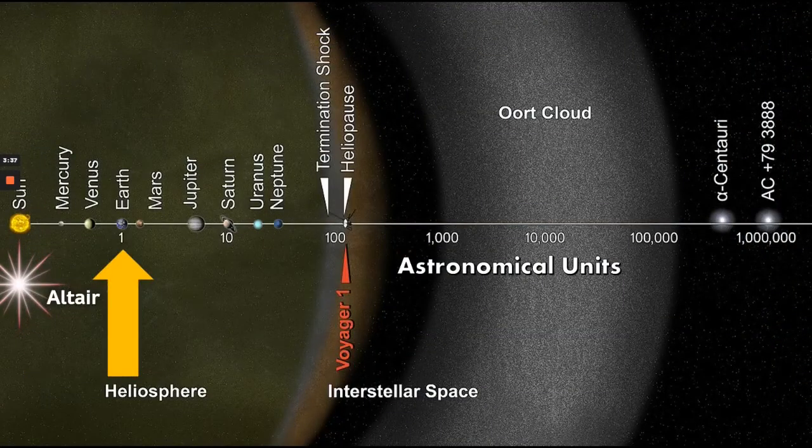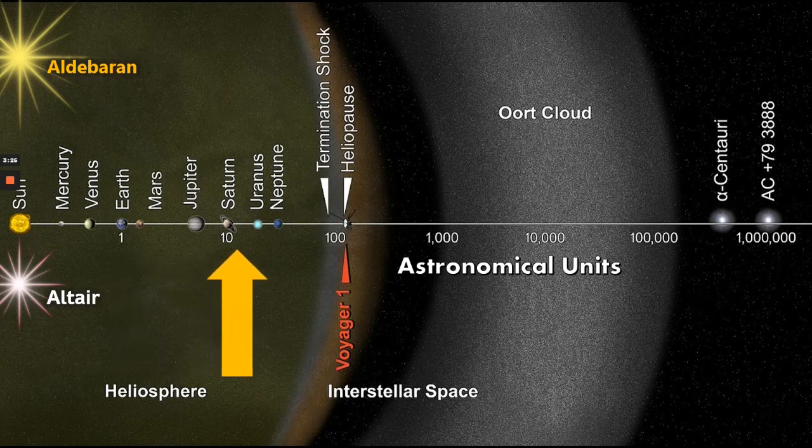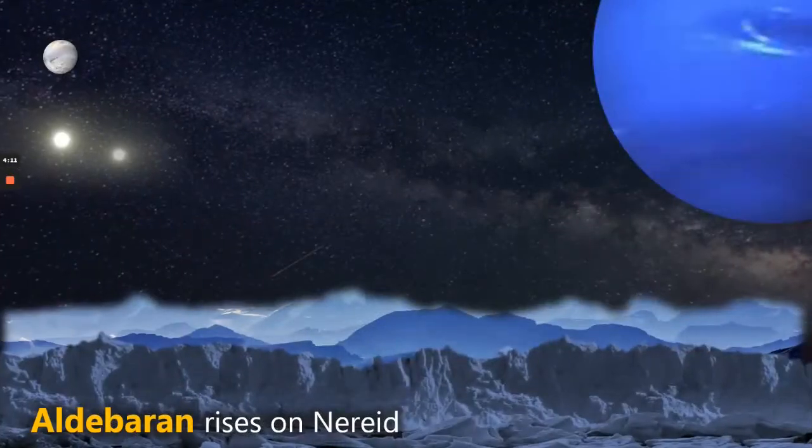So what we're going to do now, as always, is shift the parameters somewhat. Let's add Aldebaran into the mix. And instead of staying on Earth, which as we can see is just really not going to be habitable, we're going to move out towards Neptune. Let's see what happens when we add Aldebaran into the mix.